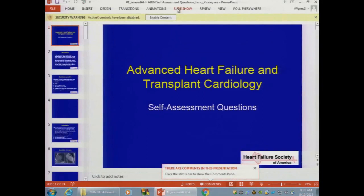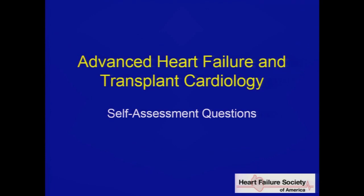Over the next couple of days, we're going to cover the whole spectrum of heart failure transplant cardiology. We'll be taking advantage of the latest technology. Most of you use smartphones, and I would encourage you to use them for the ARS audience response system to answer questions as we go through the course. Questions are a great way to stimulate your fundamental knowledge, and it is the format by which the boards ultimately test you.